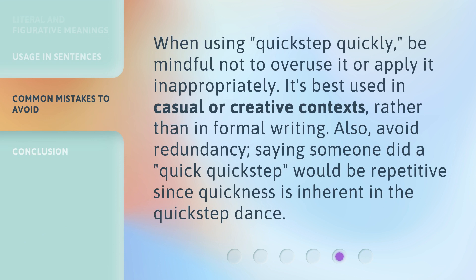When using 'quick step quickly,' be mindful not to overuse it or apply it inappropriately. It's best used in casual or creative contexts rather than in formal writing. Also, avoid redundancy — saying someone did a 'quick quick step' would be repetitive, since quickness is inherent in the quick step dance.